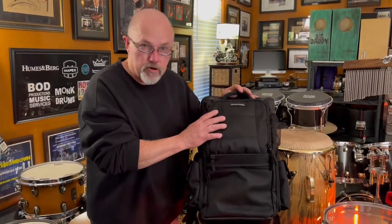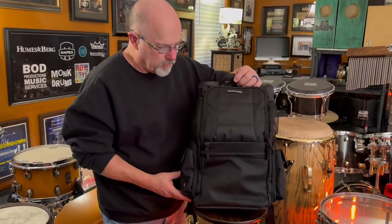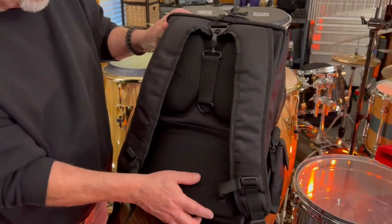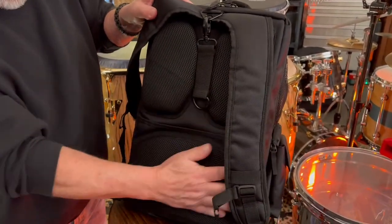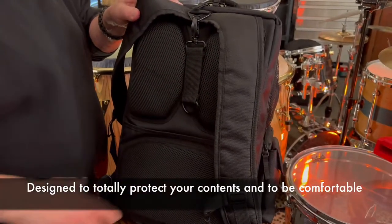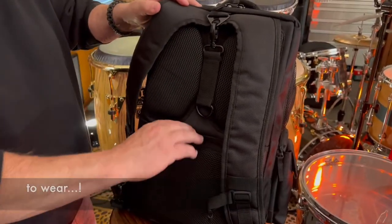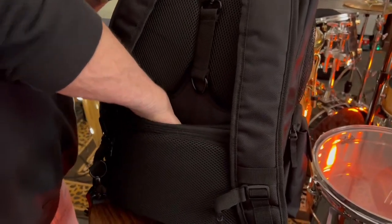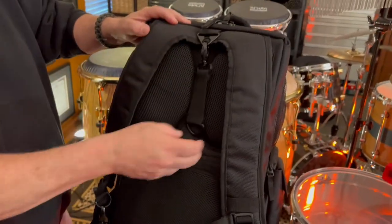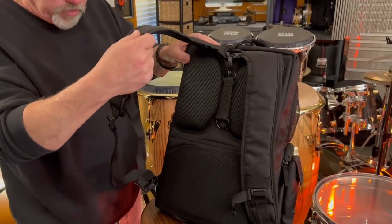Here it is guys, the new Humes & Berg pack. Notice the really cool structure and shape of the bag itself. I'm going to spin it around and let you get a look at the back of the bag. We've got built-in padding here which makes it super comfortable on your back when you're actually carrying it. It also helps the bag stay in place if you're carrying it like a shoulder bag utilizing only one strap. There's also a really cool storage space right here which is quite roomy, plus very well designed backpack straps that are super comfortable when you're carrying the bag.